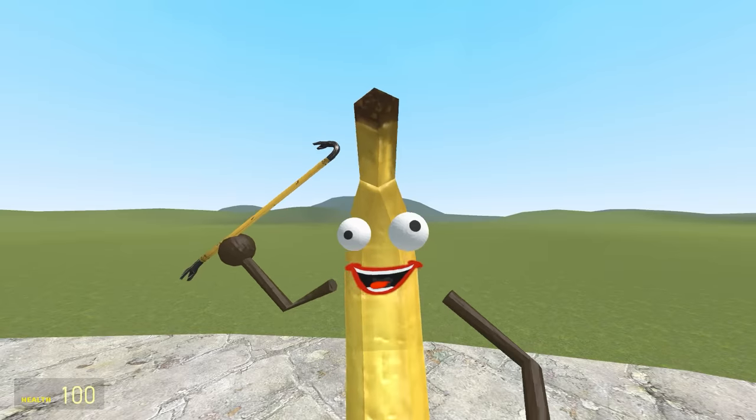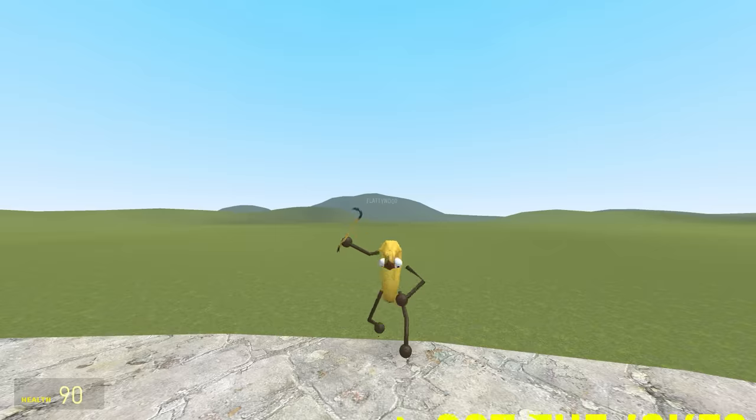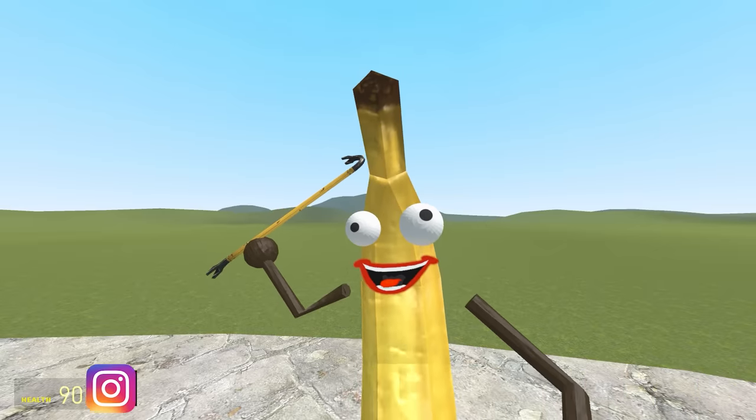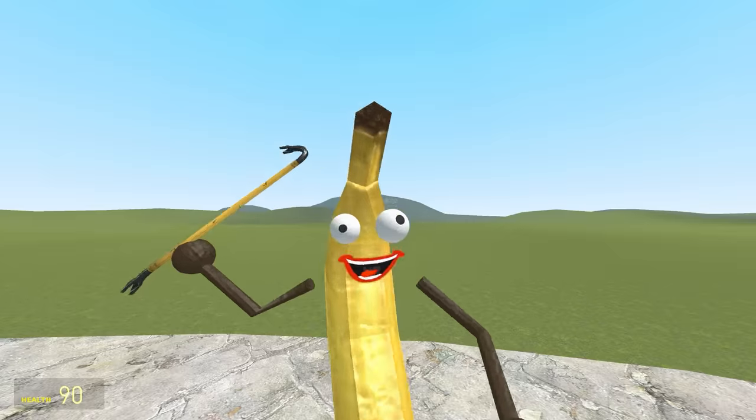Why did the fish blush? Because he saw the ocean's bottom. Don't touch the butt. Nemo! Don't touch the butt. Welcome to some more brand new cartoon Garten of Banban creatures. If you enjoy this video and you want to see more like it, smack that like button and subscribe if you're new.